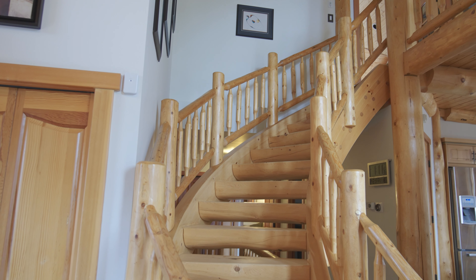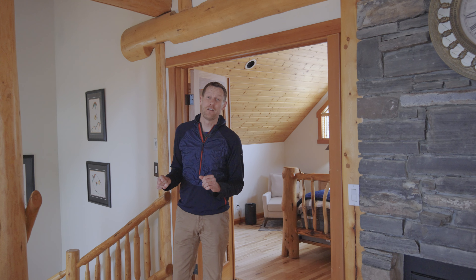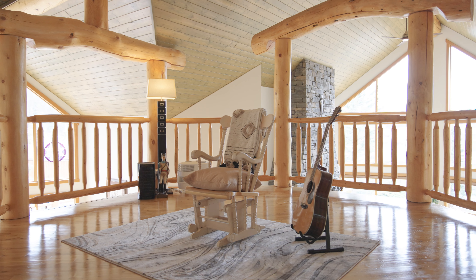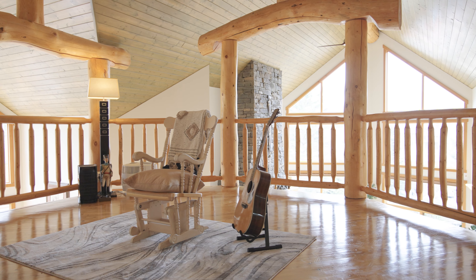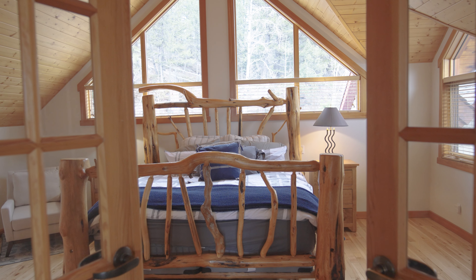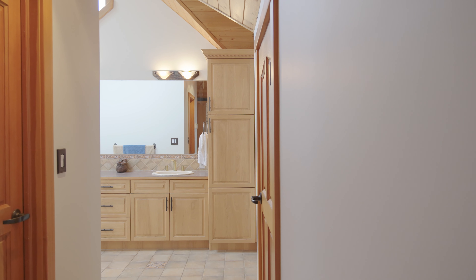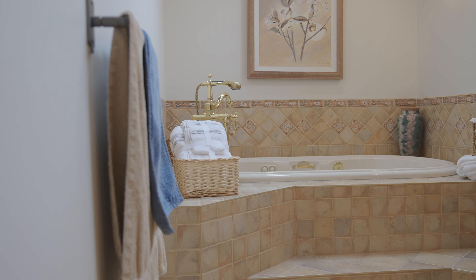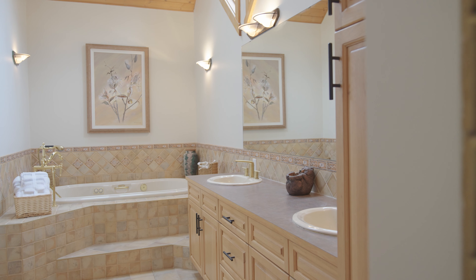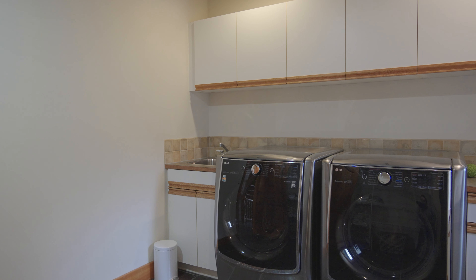Your own private sanctuary awaits you at the top of these stairs — it's over a thousand square feet, a very private primary suite. We've got a beautiful living space just outside the main suite itself with a double-sided gas fireplace with Rundle Rock stone. Moving into the primary suite, you'll see beautiful vaulted ceilings. We have a five-piece ensuite washroom with a large jetted tub.